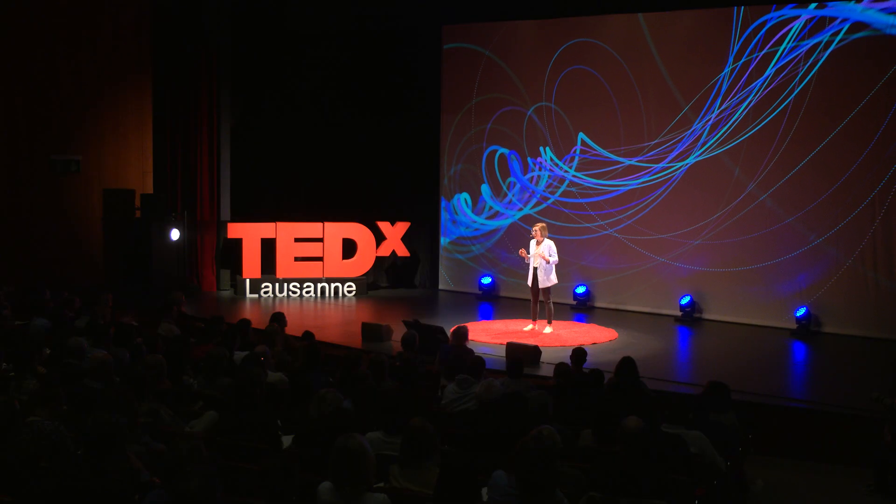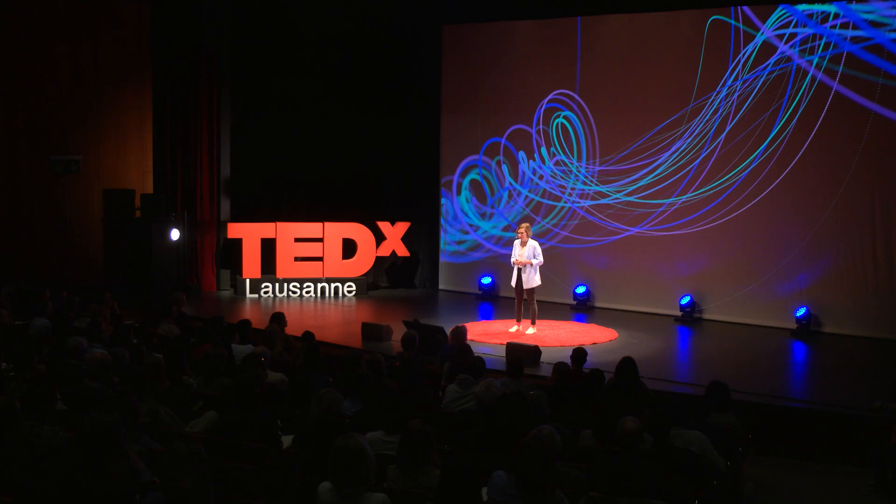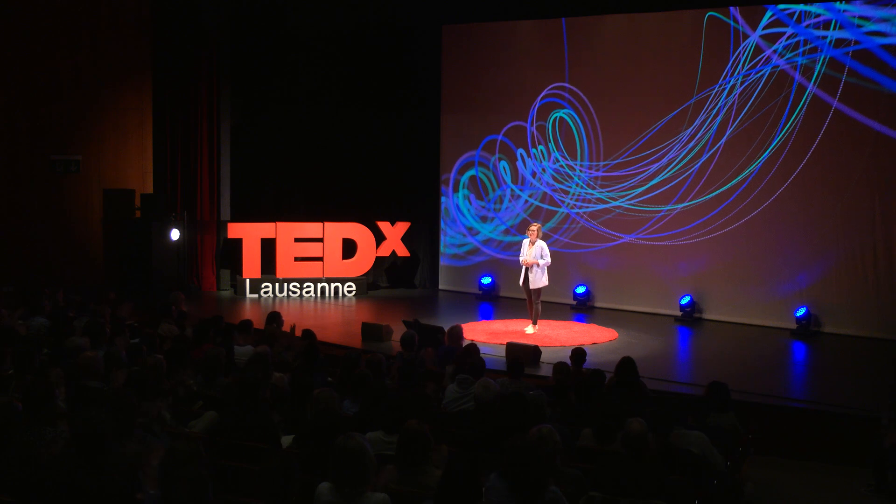So let's set aside today's clickbait headlines heralding the death of intellectual professions, and focus instead on what makes us unique — brilliant, intelligent, and creative human beings who can never be fully replaced by machines. Thank you.